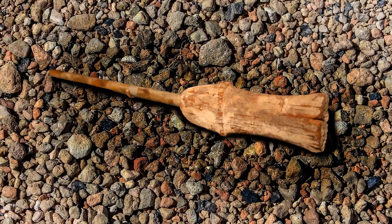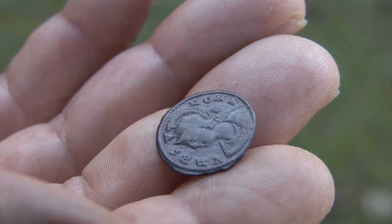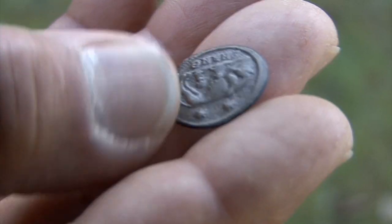From ancient burial suits to the first magic wand, here are 10 of the most amazing and mysterious archaeological treasures!